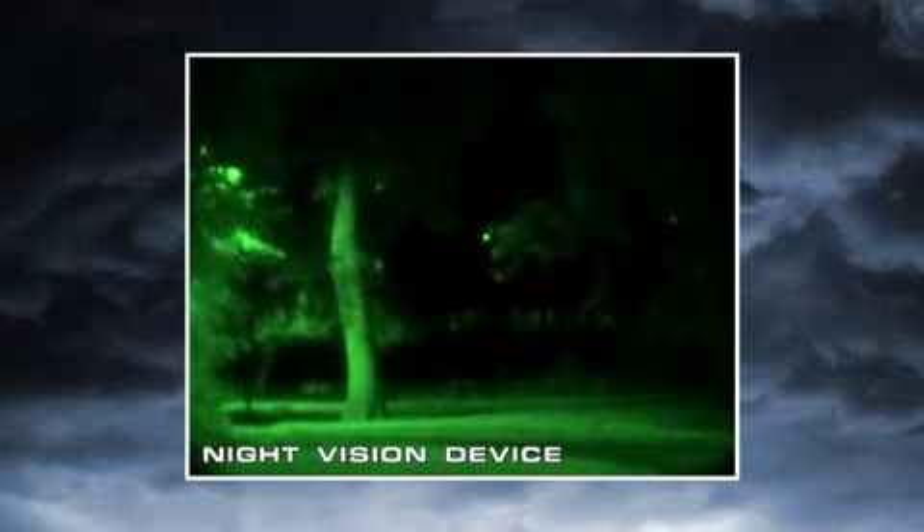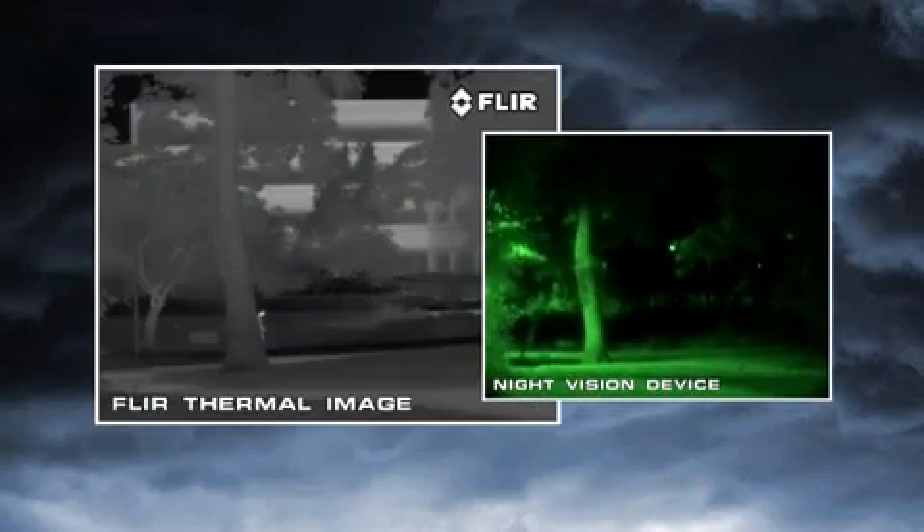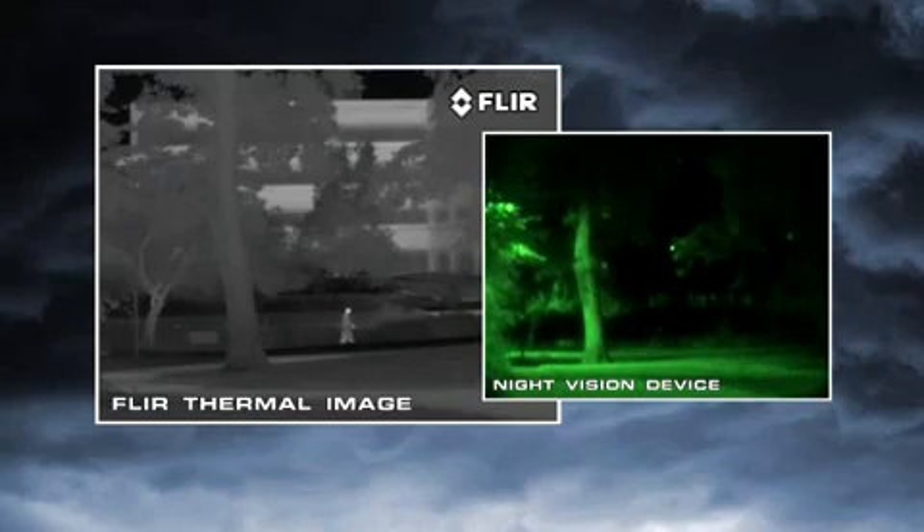Night vision goggles and scopes make images from visible light, just like your eyes, so their familiar green cast images provide excellent situational awareness at night. Unfortunately, magnifying the amount of light in an image is only part of the solution to true night vision. The critical element they don't address is visible image contrast — that's what you really need to be able to see.